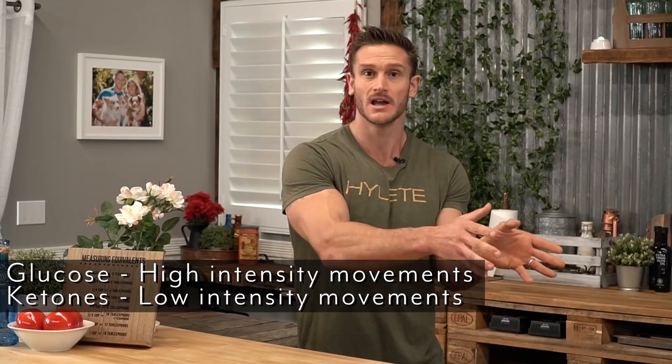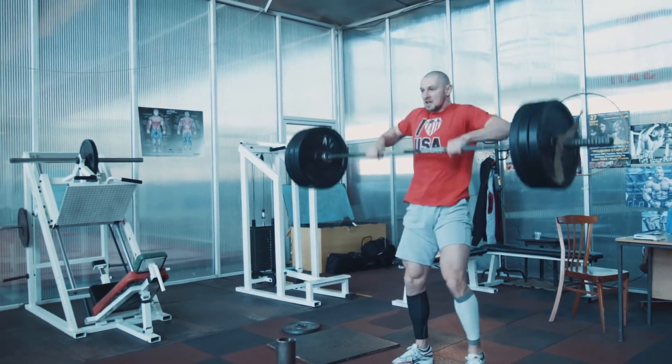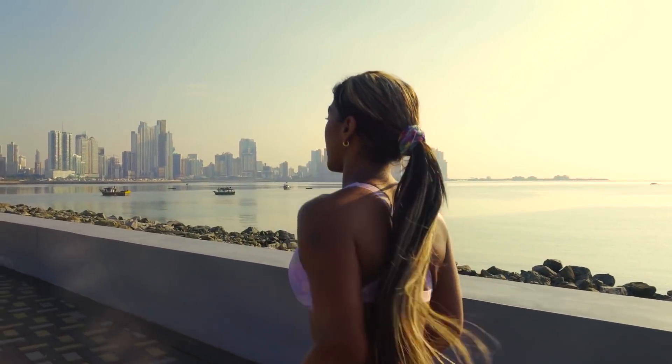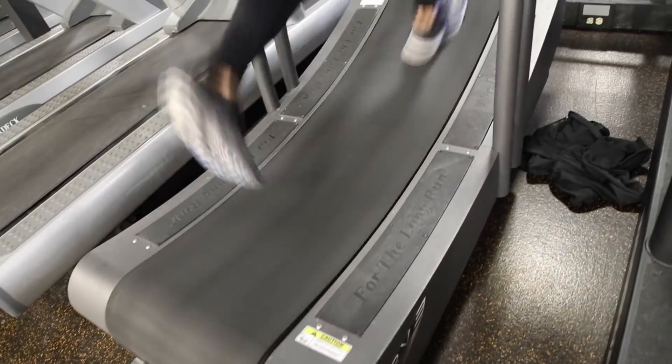Your body can use glucose for very high intensity movements and utilize the ketones for lower intensity movements. A good example is CrossFit, which combines anaerobic activity like lifting with aerobic activity like jump roping and running. Ordinarily we don't have readily available fuel sources for both types of activity — carbs are used for anaerobic, fats for aerobic. But with ketones we do: the carbs get you through the heavy lifts and the ketones are there for the cardio. It's like the perfect CrossFit or HIIT fuel, if you're not worried about losing body fat in that given workout.